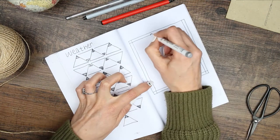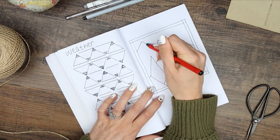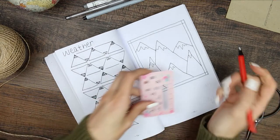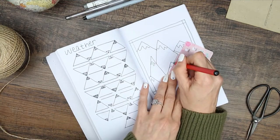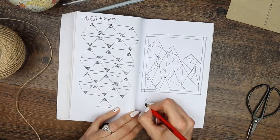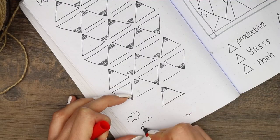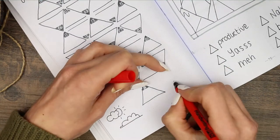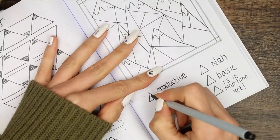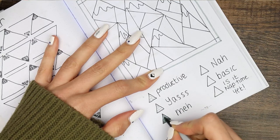For my mood tracker I drew a simple frame and inside I drew a bunch of mountains. I then used a little ruler to split each mountain into sections, and once I confirmed there were 31 sections — one for each day — I drew my key. I also drew some little icons at the bottom of my weather page to show what kind of icons I'll be using. To stay within my two-colour scheme, I decided to do different patterns in the same grey instead of using lots of colours.